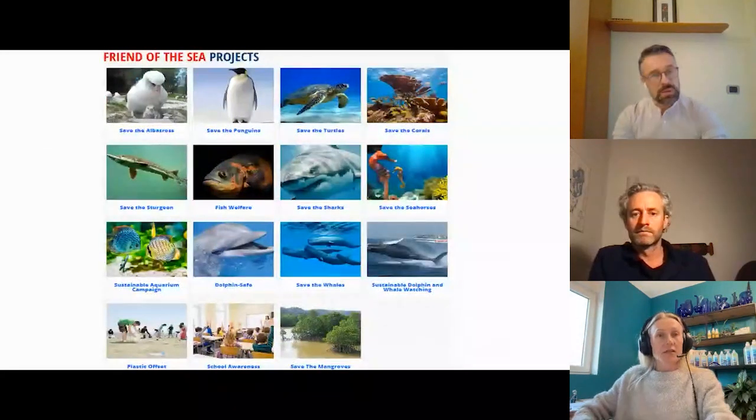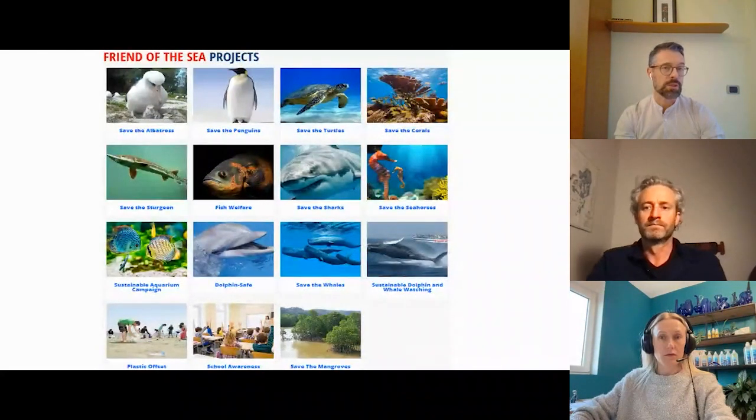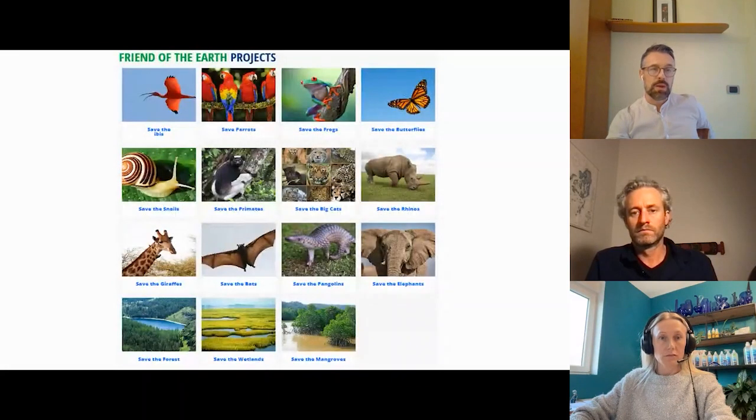Just a few words about our conservation awareness project before we start the webinar. Since 2021, we created different conservation awareness projects both for Friend of the Sea and Friend of the Earth. For Friend of the Sea, we have several projects about albatrosses, penguins, sharks, whales, and so on. And something similar we have for Friend of the Earth about parrots, frogs, butterflies, and so on.